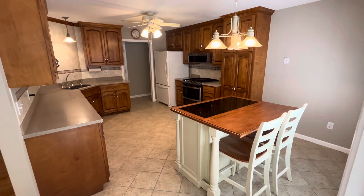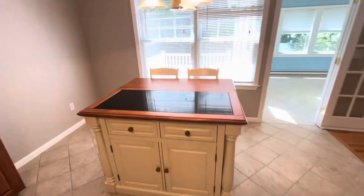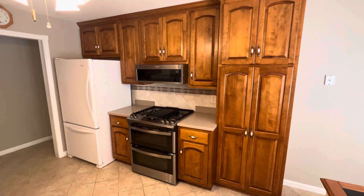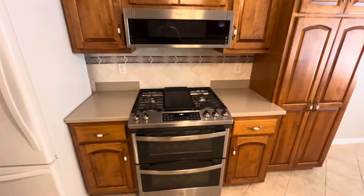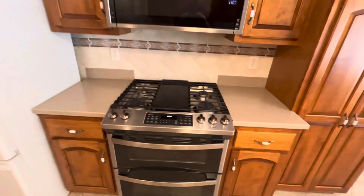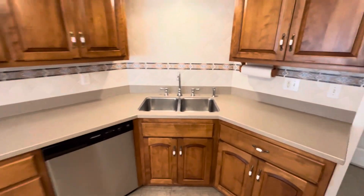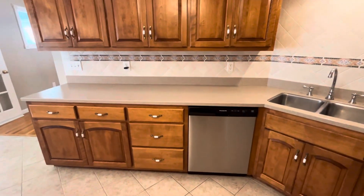Now we find ourselves in the kitchen. This is cherry wood. This island can be moved — great extra storage, and obviously a good spot for two people to eat if you don't want to use the dining room. These stainless steel appliances are all two years old: gas burners with griddle, a generously sized microwave, fridge, nice deep sink, and your dishwasher.